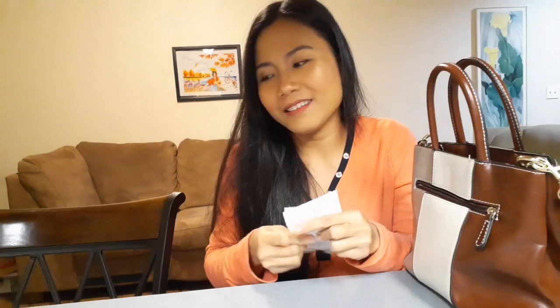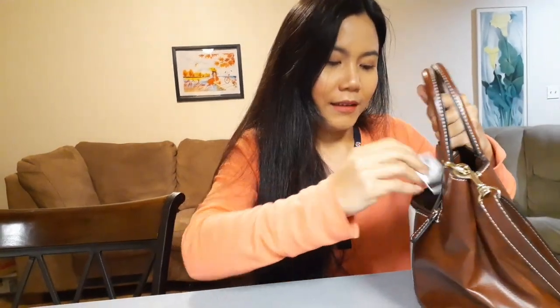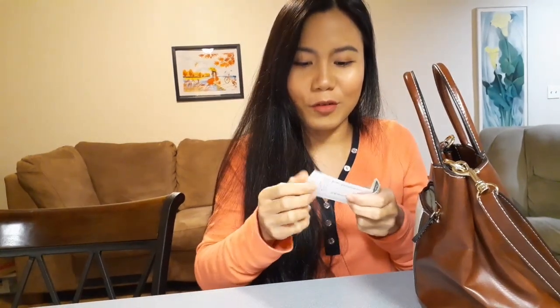In the back zipper I have a receipt, a card from Costco, a calling card for the eye doctor, and I have a one dollar bill here.